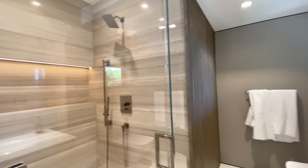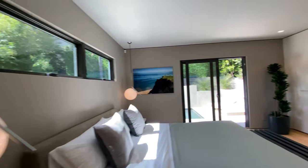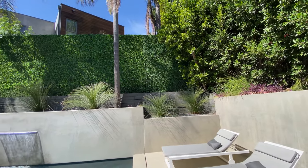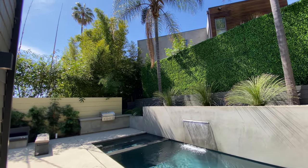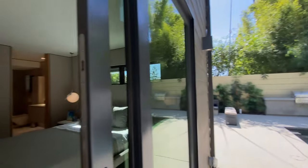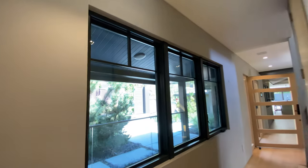And then this would be the bathroom — very clean, slick. So then the third bedroom would be up here.